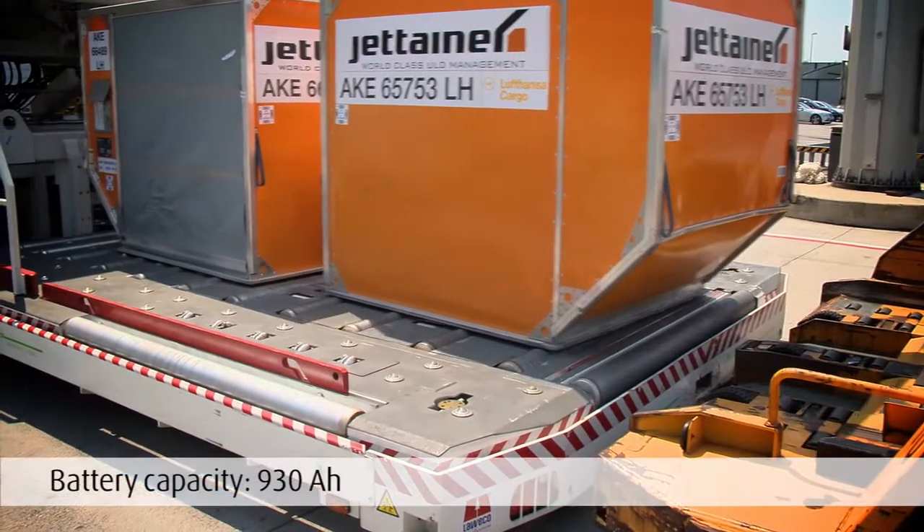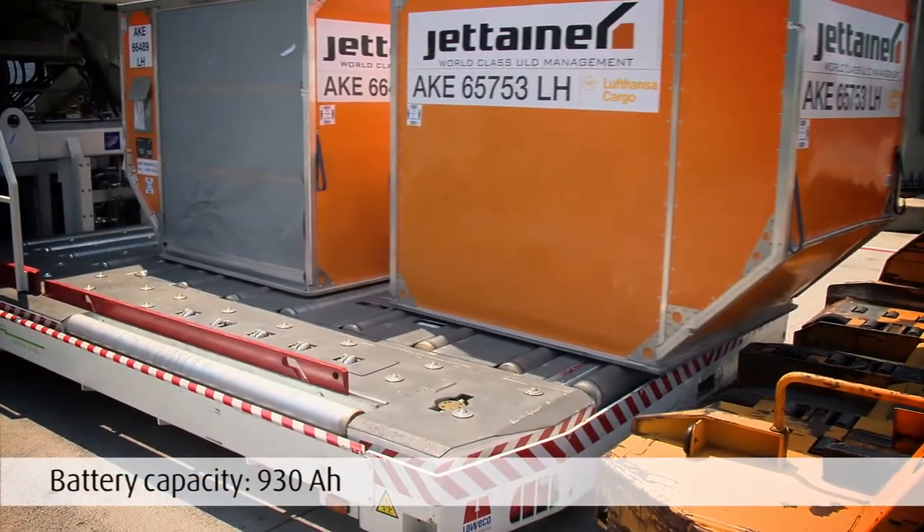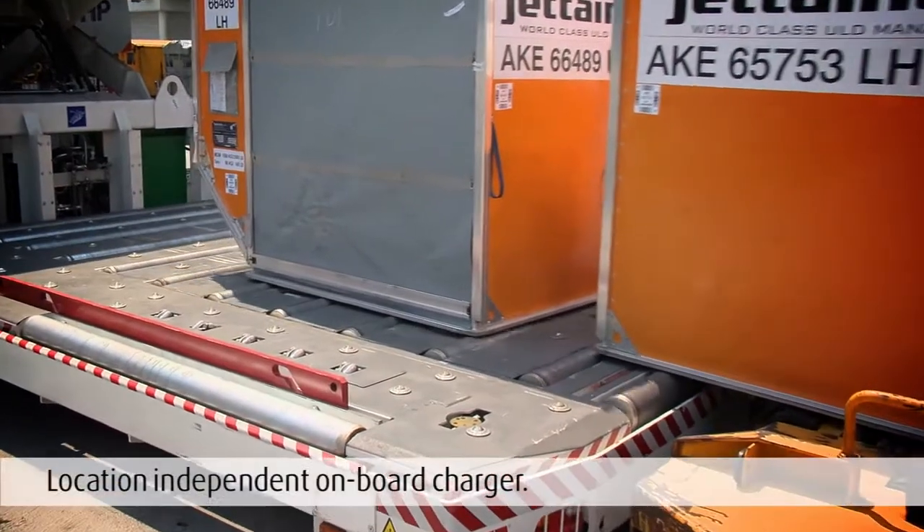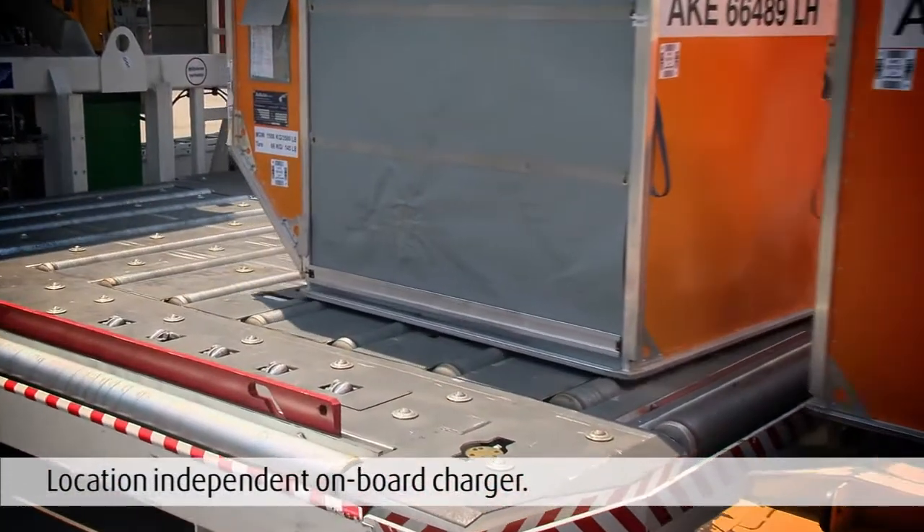Both electric motors are supplied by a battery with a capacity of 930 ampere hours, while the onboard charger enables the battery to be charged independent of location.